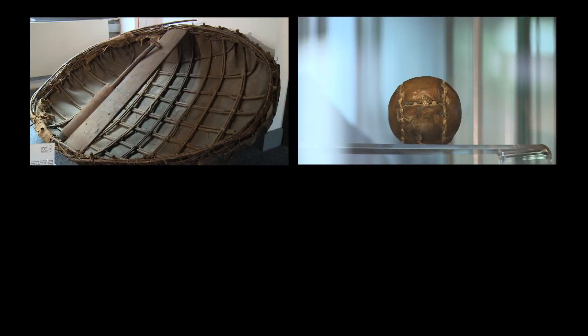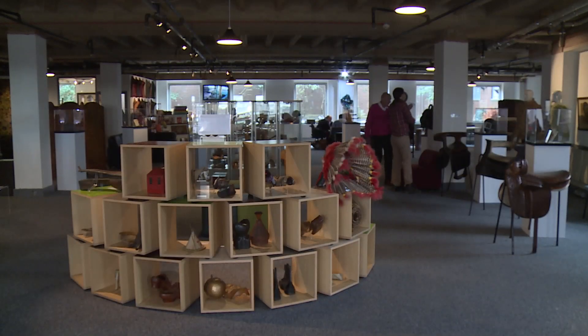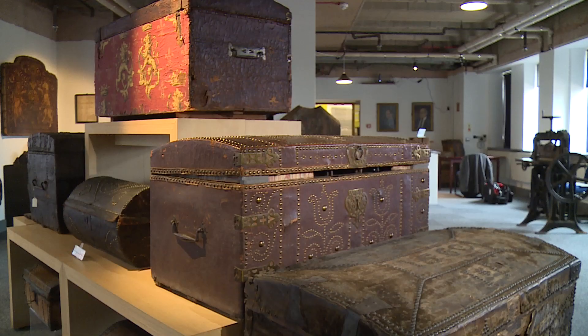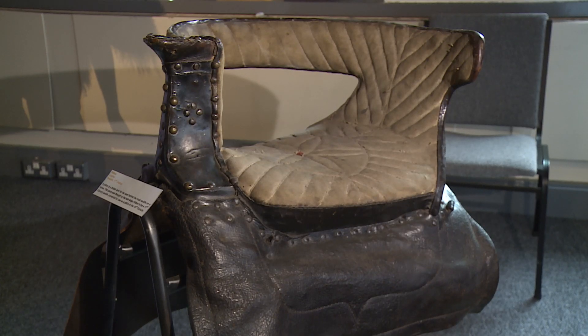A boat, a golf ball and a shield. It's not every museum that boasts such a varied and apparently disconnected array of items. But they all do have one thing in common.